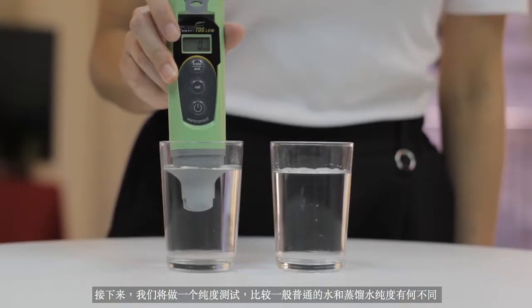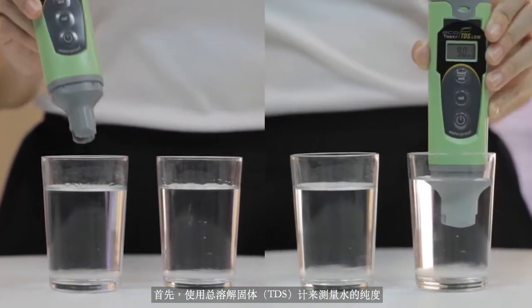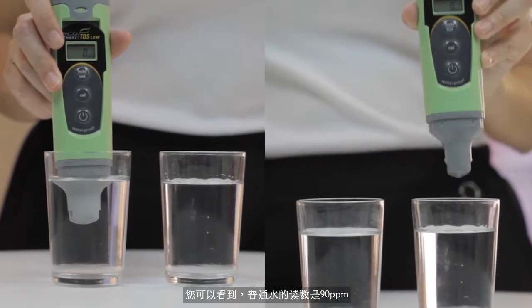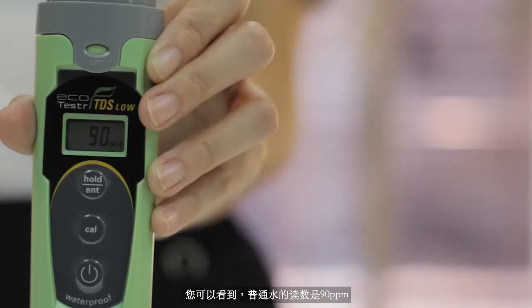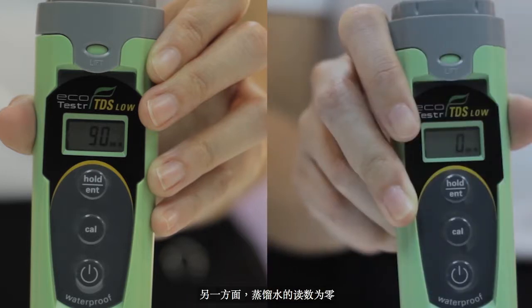Next, we will be doing a purity test to compare the water that we normally drink with distilled water. A total dissolved solids meter is used to measure the purity of water. As we can see, the reading from regular water is 90 parts per million. On the other hand, the reading for distilled water is zero.